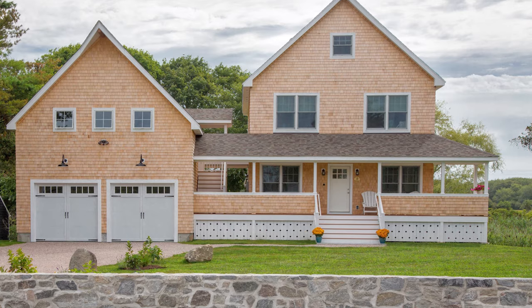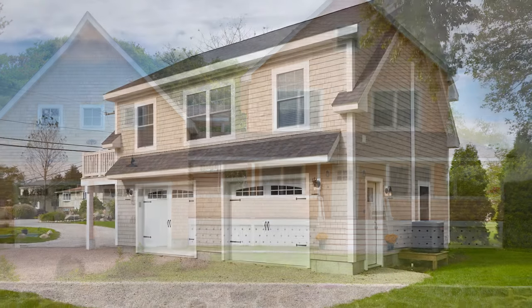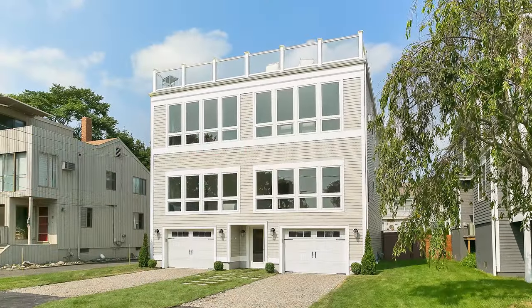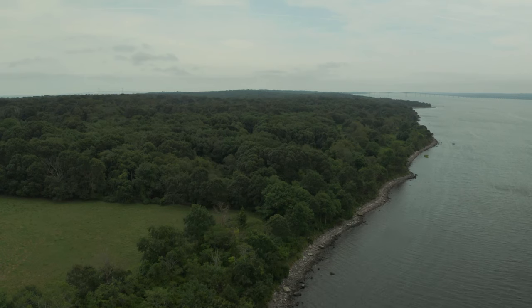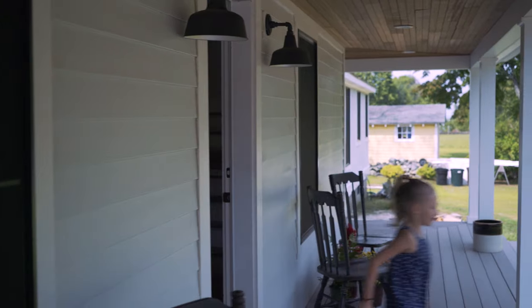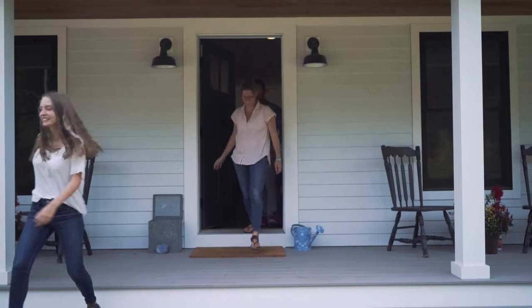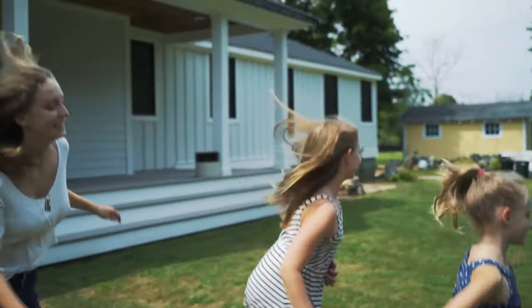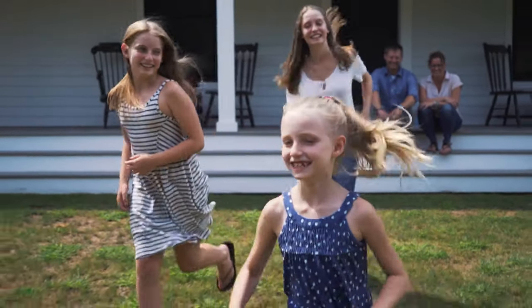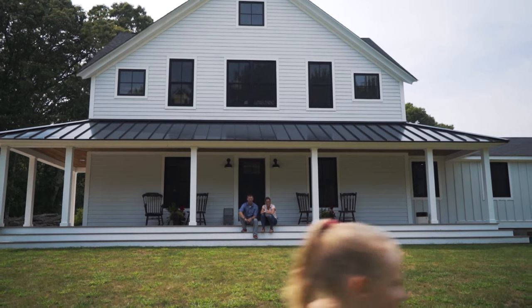We understand how to do a coastal build. We have unique plans for you to choose from that we've designed, or you can bring us your own plans that you've designed or had an architect design. We have a very refined process to make the experience enjoyable and to give you a fixed cost. We make it easy and as fun as possible, so it's a good experience from the time you walk in the door to the time you move into your home.